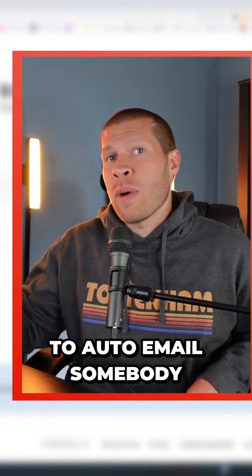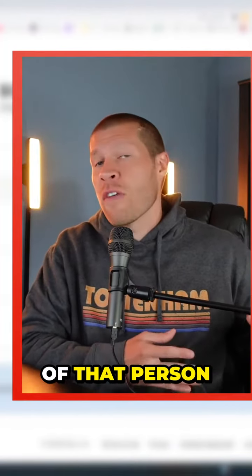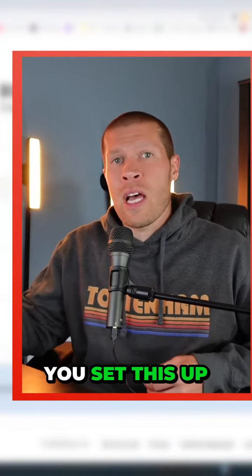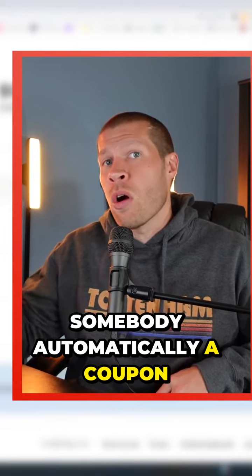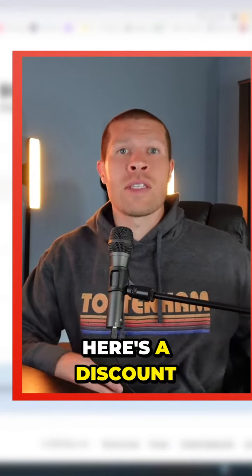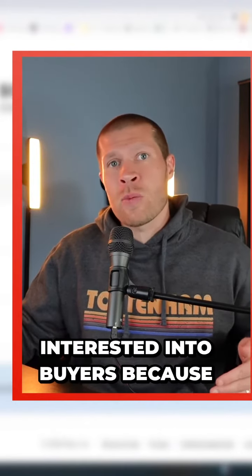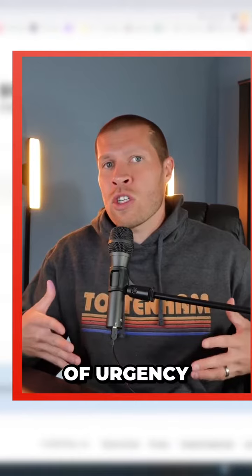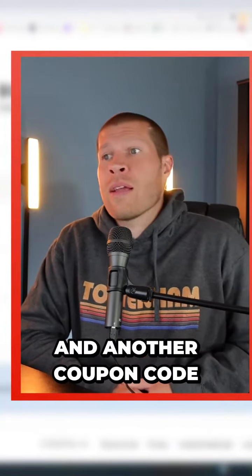I set up one to auto-email somebody when they favorite an item. Etsy has the email and the information of that person, so if you set this up with a specific coupon code, Etsy is going to automatically email somebody a coupon code saying, 'Hey, if you want this product, here's a discount.' That's going to convert a lot of people that are interested into buyers because there's a timed sense of urgency and an increased sense of value.